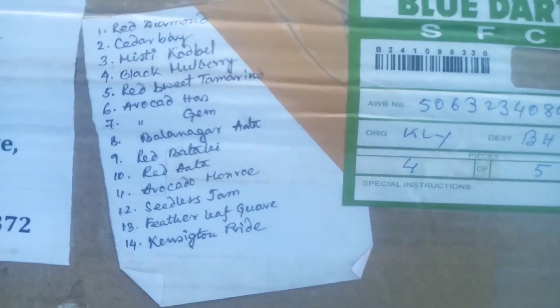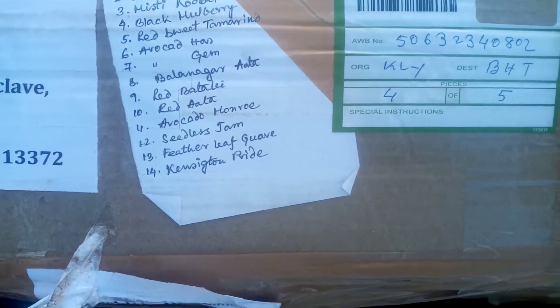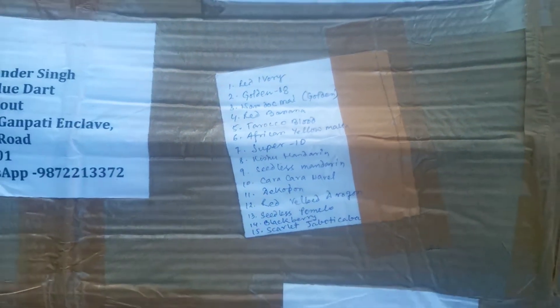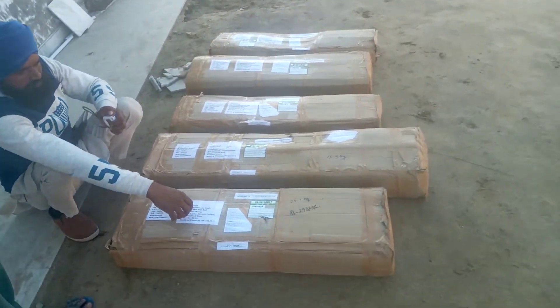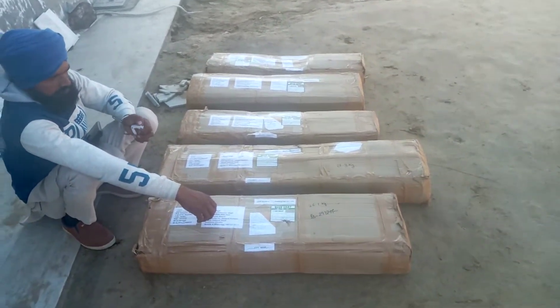These are the lists of five couriers. The number of plants is 59. I will post videos one by one of all the plants and we'll see about the survival — which plants survived or not. Thank you for watching the video. Please like, share, and subscribe.